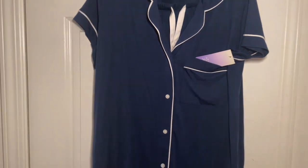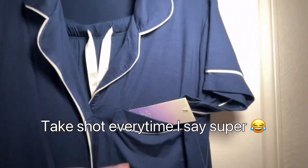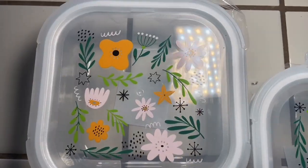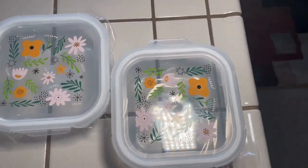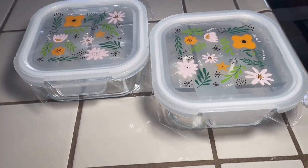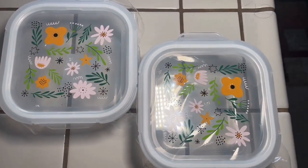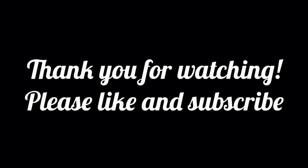And also the Stars Above PJs — I have so many different styles of these PJs. Super comfy, super soft. Don't sleep on these, they're super great. And also these nice Tupperware containers. Target has a section where you can get a bunch of little knickknacks and random things for like $5, $3, or $1. These were $5 each. I love the print. You can never have enough Tupperware, so I highly recommend.